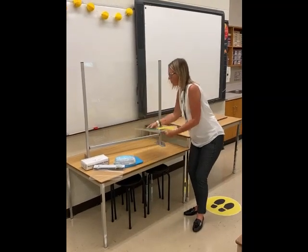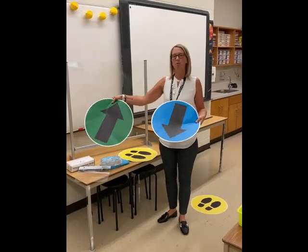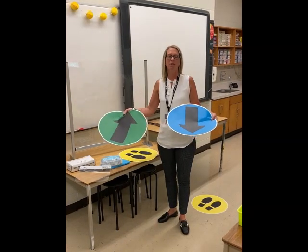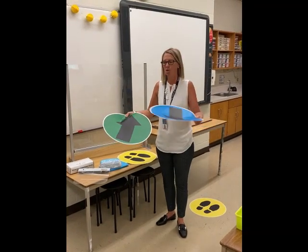To give you an idea of what we've done for direction, we have used color to denote direction in the school. We've used green and blue circles on the floors, spaced two meters apart, to help students understand what two meters is so they can stay physically distanced. Even our youngest learners can understand: move to the next dot or move to the next blue circle.